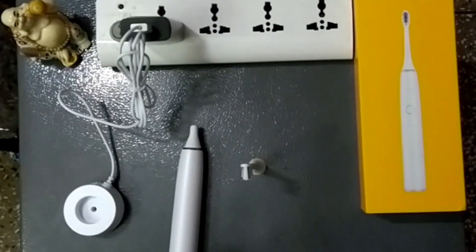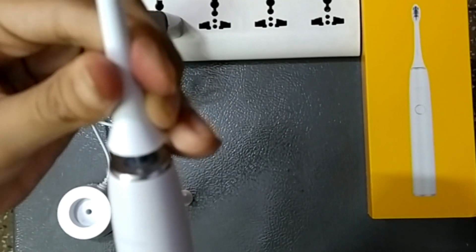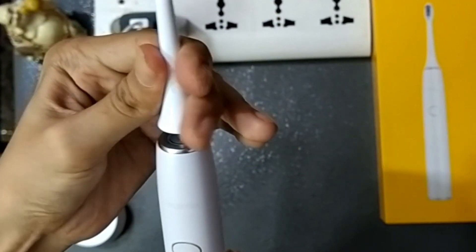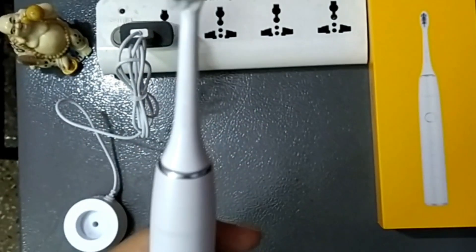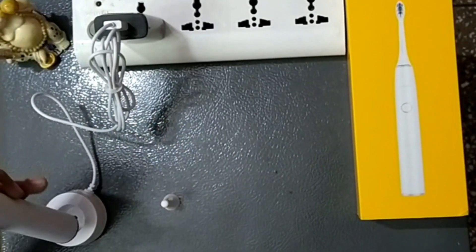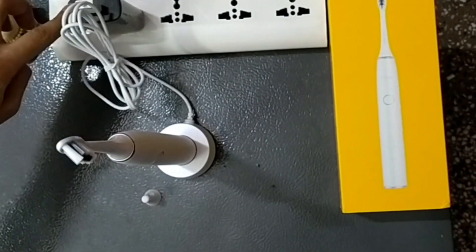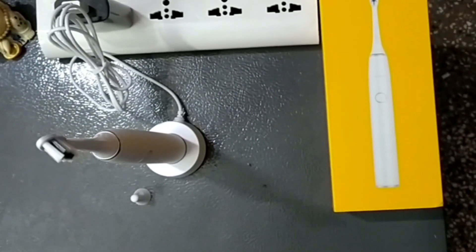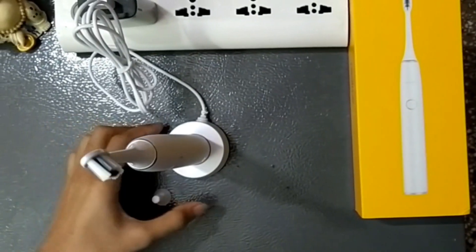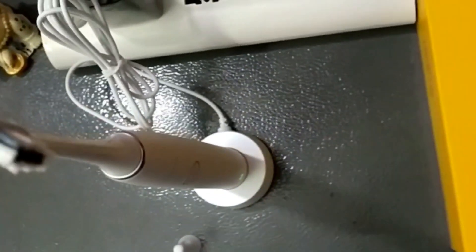Let me show you how it works. I have to remove the cap and place the brush head on, then press it to attach. Once it's ready to use, if you want to charge it, just place it on the charger — it sits stably, connected via a normal USB cable. When you press the button, a green light comes on, indicating that the brush has started charging.